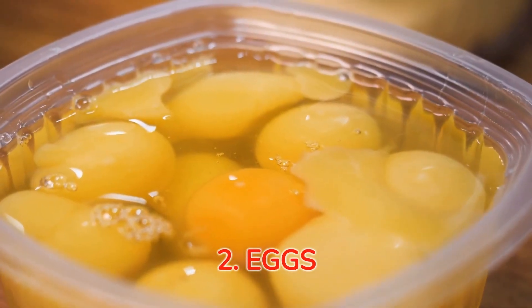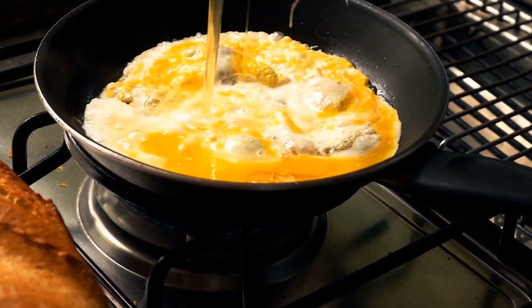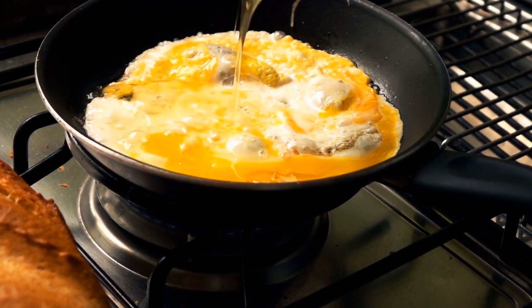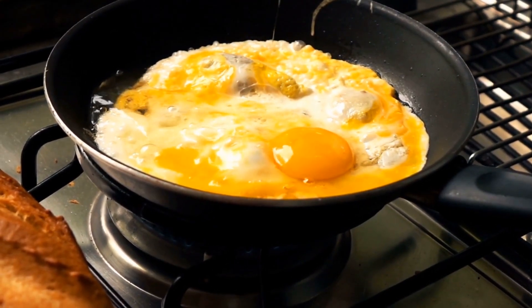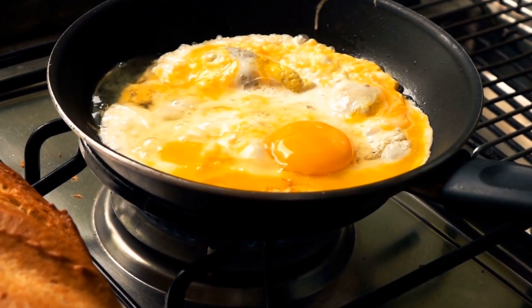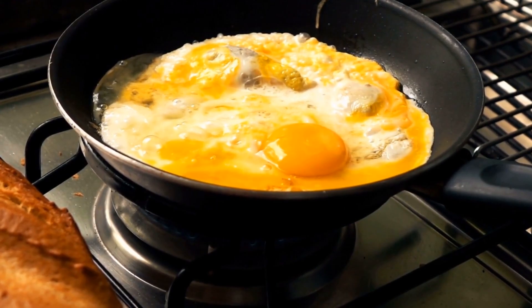Number two: eggs, a nutritional powerhouse. Moving on to our next fat-burning food — eggs. These round little goodies are low-cost, versatile, and incredibly nutritious. The high-protein content keeps you satiated for a long time, curbing mindless munching. Get ready to crack open your weight loss journey with eggs.